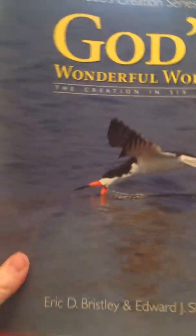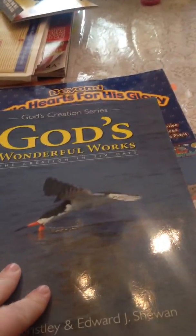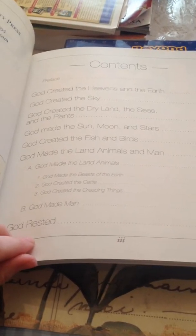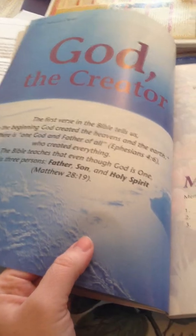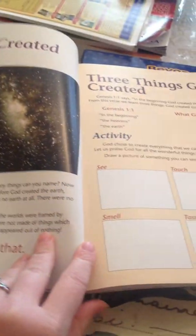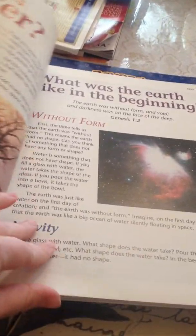This is the science book for 2nd grade — God's Wonderful Works: The Creation in Six Days. It's kind of like a more in-depth version of the kindergarten science book. There's the table of contents. Going through the first chapter, or day one, it's pretty similar to what we already have set up in the kindergarten science book, just maybe a little bit more in-depth.